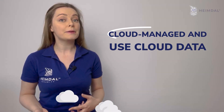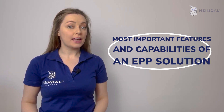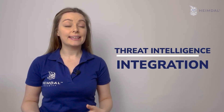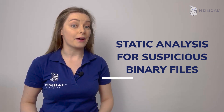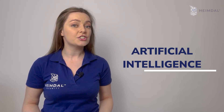Sophisticated EPP tools employ several detection methods and are typically cloud-managed and use cloud data. The most important features and capabilities of an endpoint protection platform solution are threat signatures, application control, threat intelligence integration, static analysis for suspicious binary files, behavioral analysis, artificial intelligence, and vulnerability management.